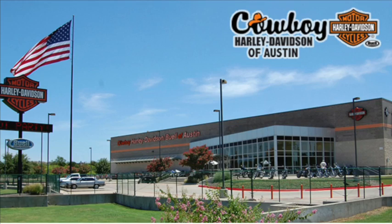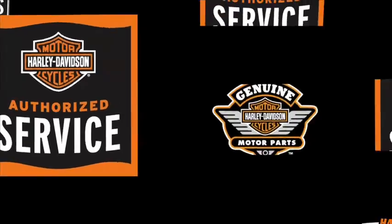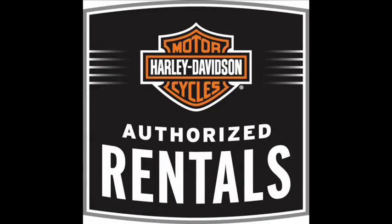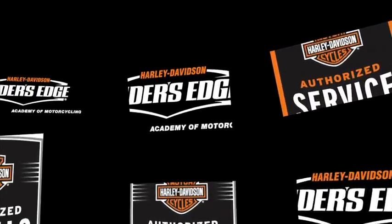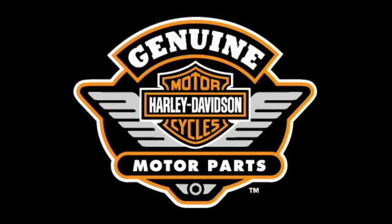Cowboy Harley-Davidson is your Austin dealer. With a 55,000 square foot showroom, we offer everything from service, rentals, learn to ride, and have over 1 million in general merchandise, parts, and accessories, and a huge assortment of new and pre-owned Harleys.